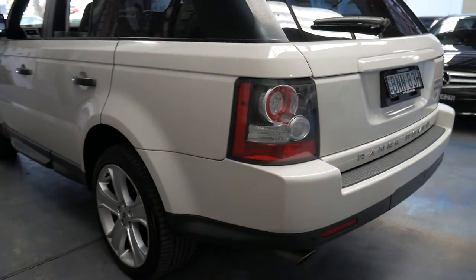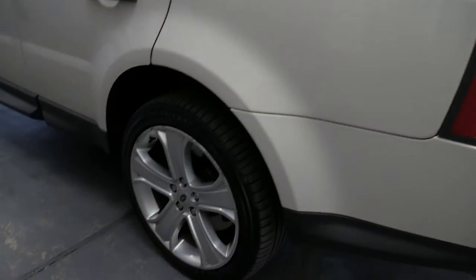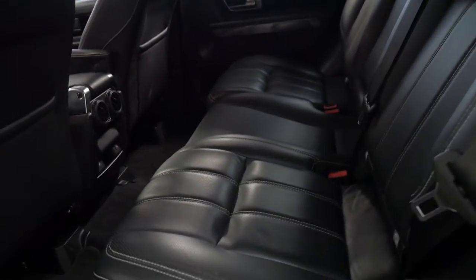It's got tinted windows. It's got the standard five-spoke alloy wheels, which look fantastic. And it also has the perforated soft leather interior.